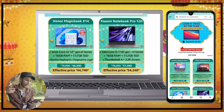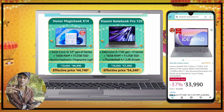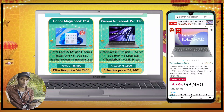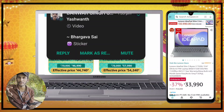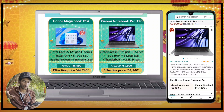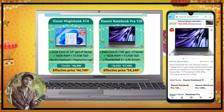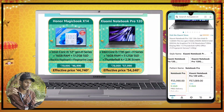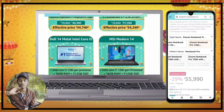We have the Honor MagicBook 14X — this is a good laptop from that brand. Also, the Xiaomi Notebook Pro 120 is a great laptop featuring a 2K screen, high-quality lens, and metal body. It is priced at 58,000 and with a card offer it comes down to 54,000.